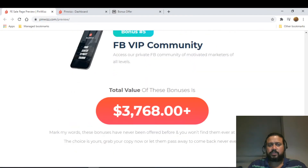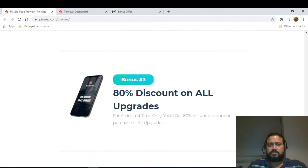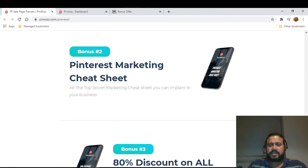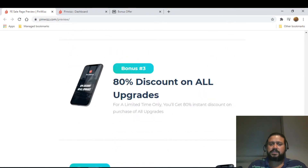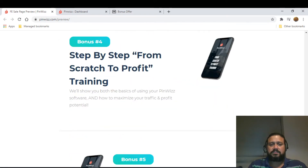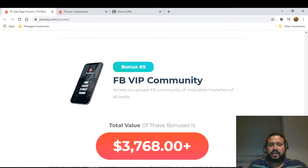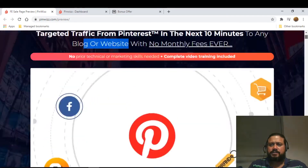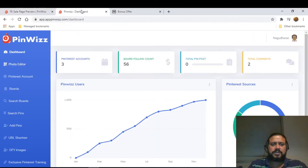On the sales page, the vendor is also offering bonuses: the first is 'How to Make $100 a Day on Pinterest,' the second is 'Pinterest Marketing Cheat Sheets,' the third is '80% Discount on All Upgrades,' and the fourth is 'Step-by-Step From Scratch to Profit Training and VIP Community.' On top of my five bonuses, you're potentially getting 10 bonuses if you purchase through my link.